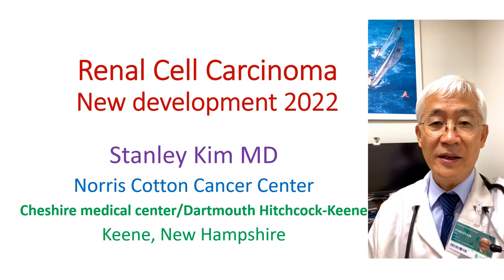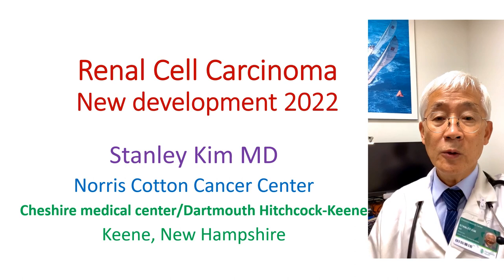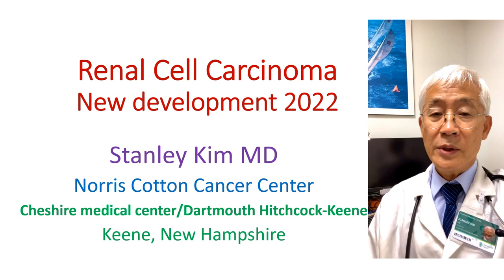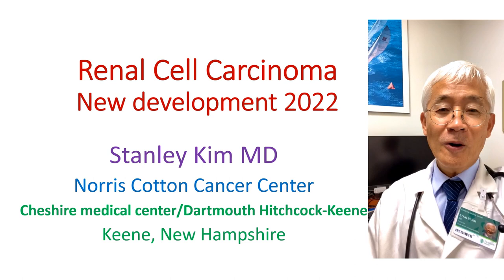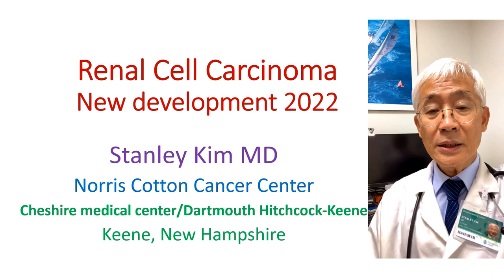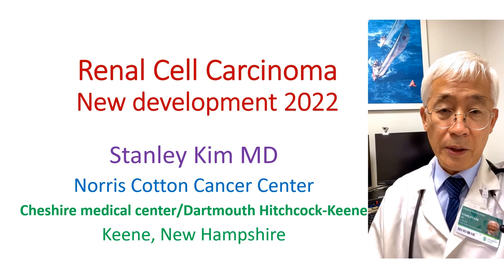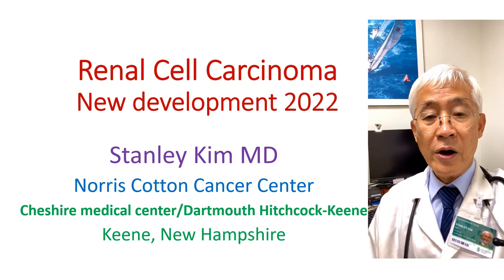Renal cell carcinoma is the most common cancer arising from the kidney. In the past, many patients had advanced or metastatic disease when first diagnosed. But nowadays, with the widespread use of ultrasound, CT scan, or MRI, renal cell carcinomas are diagnosed at early stage or often incidentally. For early stages, surgical removal of the kidney leads to long-term survival in the majority of patients. However, with metastatic disease, patients had a very poor prognosis because these cancers are not sensitive to chemotherapy or conventional radiation therapy. Thank God, now we have immunotherapy and targeted therapy.